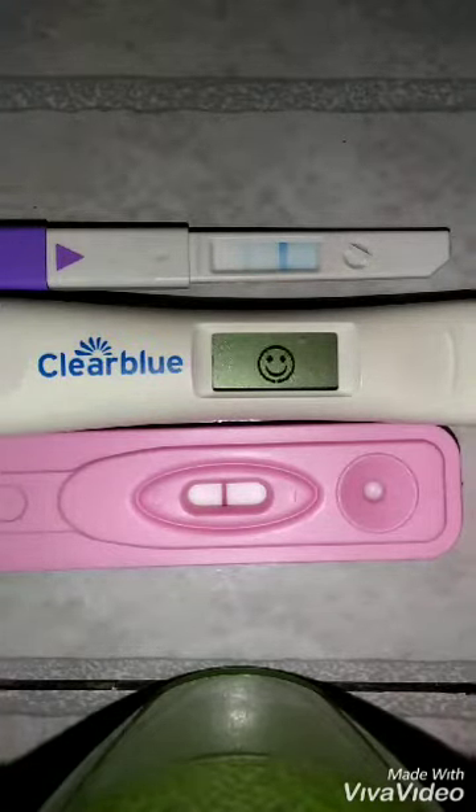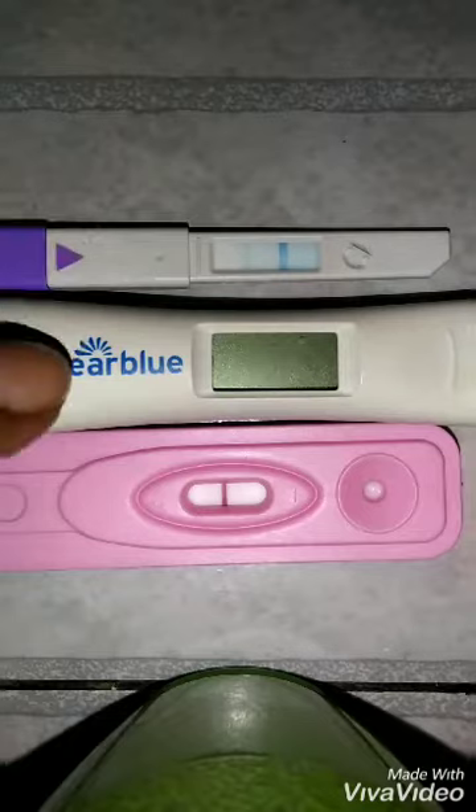So before I go and get ready for work, I'm going to let y'all see the line progression. And I'll let you guys know what day I actually will have a complete solid face on this exact same test.